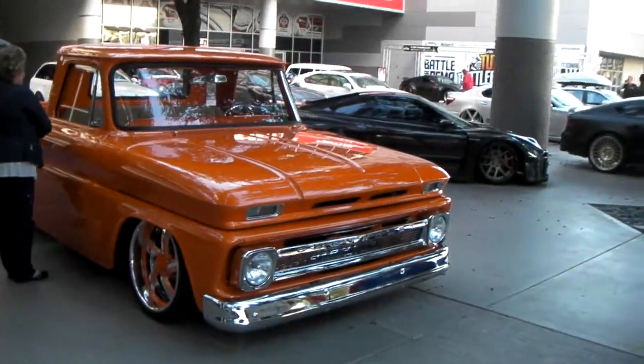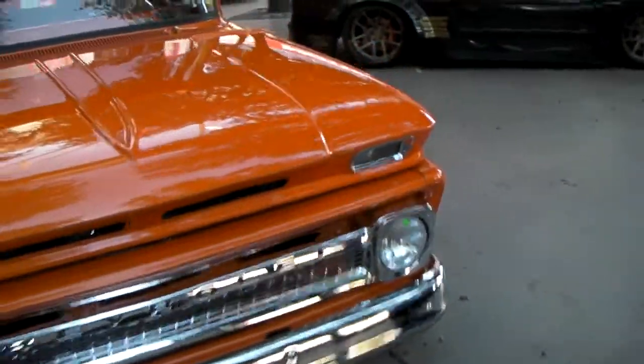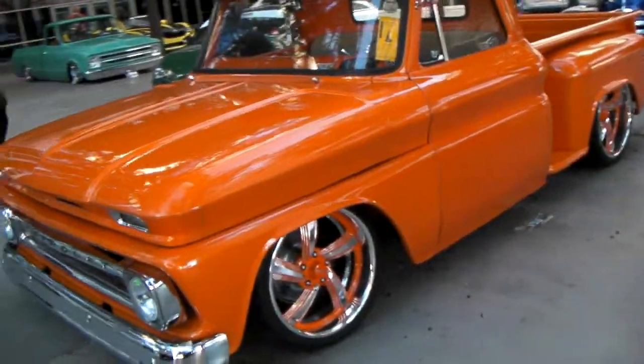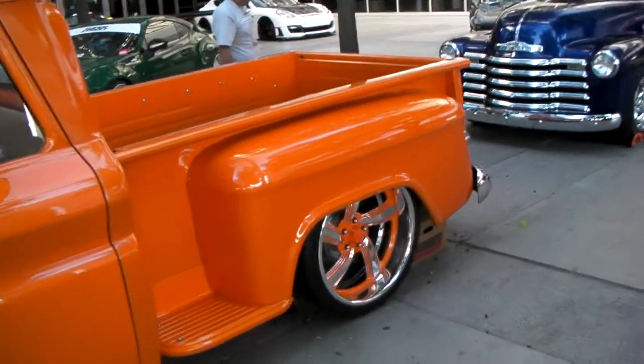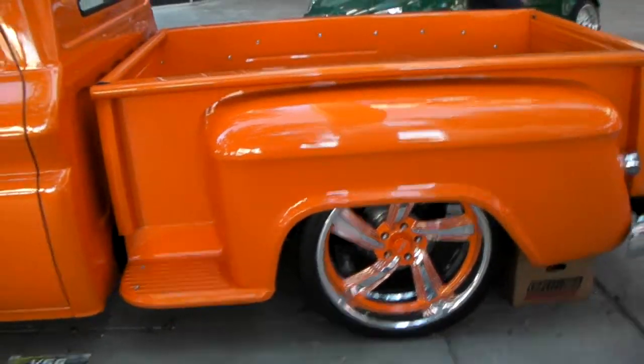Got 18s in the front, 20s in the back. I'll walk around and give you a look at those 20s. 18 in the front, slotted drill rotors. Got the back, no drum. Nice 20-inch wide wheel.